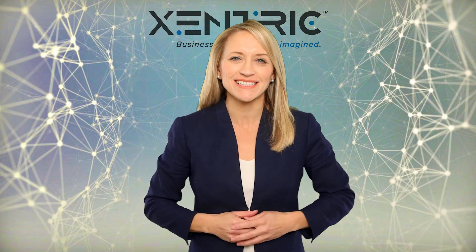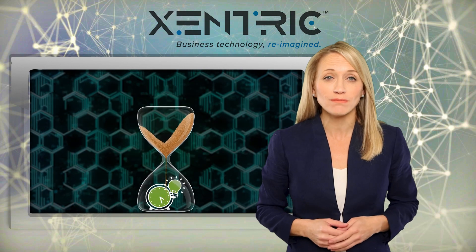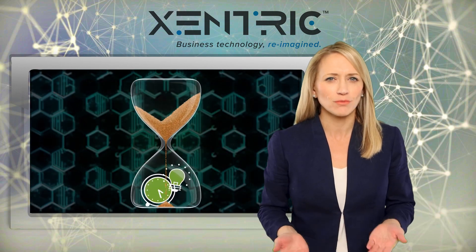Hey, it's Lara with your latest tech update. Productivity tools are supposed to make you more, well, productive, right?